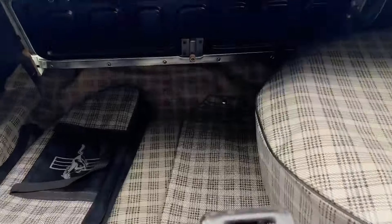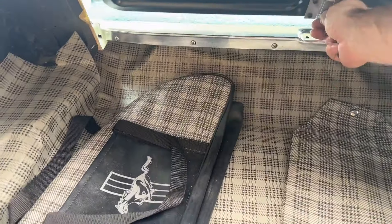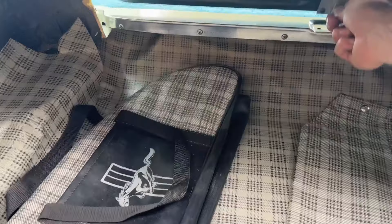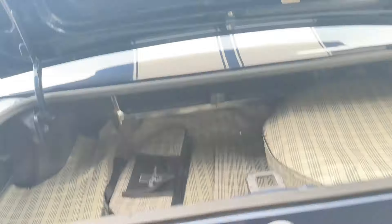Let's check the trunk out. There it is — spare tire. That's the trap door I was talking about. You just go like that and lift it up. Pretty neat.